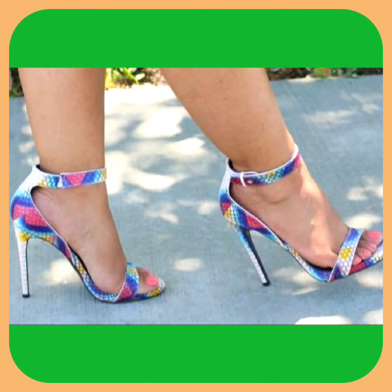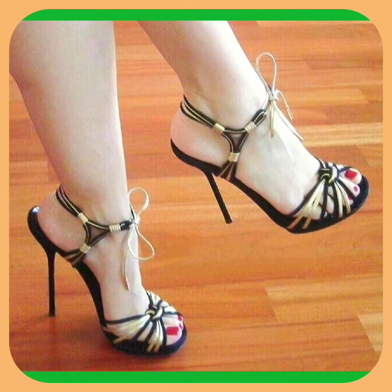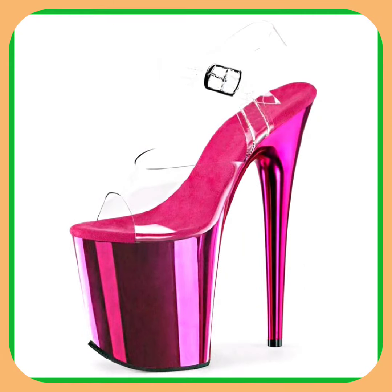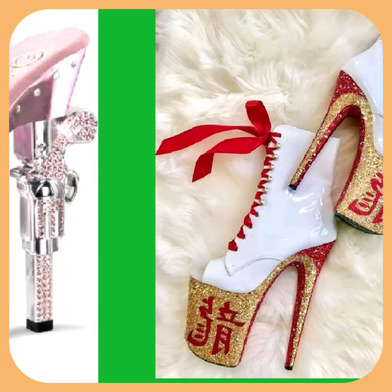This colorful heel looks really different and beautiful, and this one is also a beautiful combination — it looks really pretty. Watch this video till the end and you will get some ideas about the different kinds of heels.